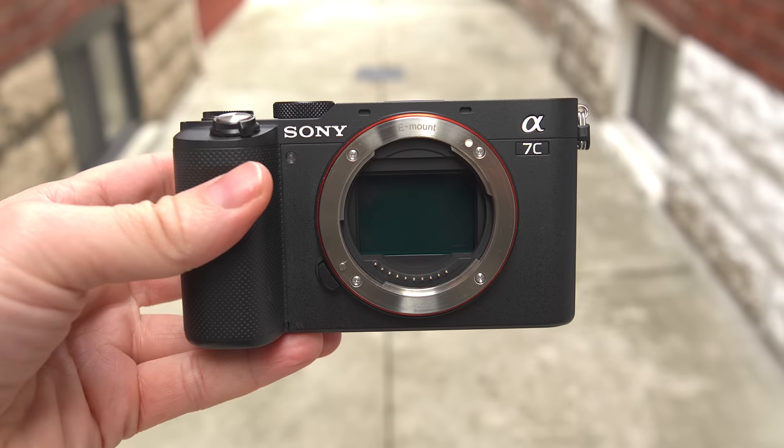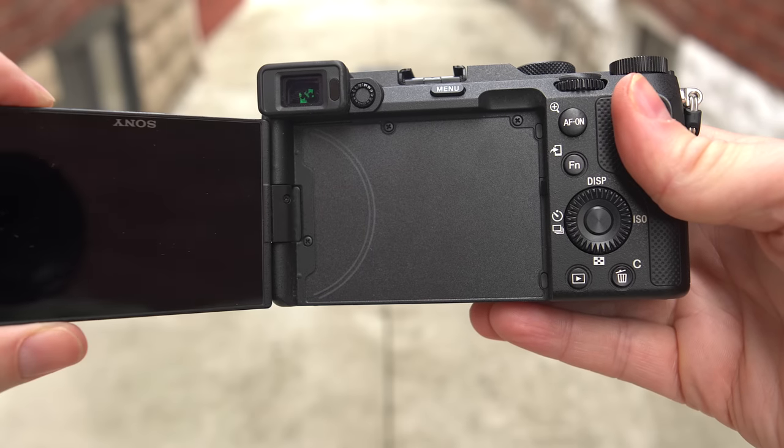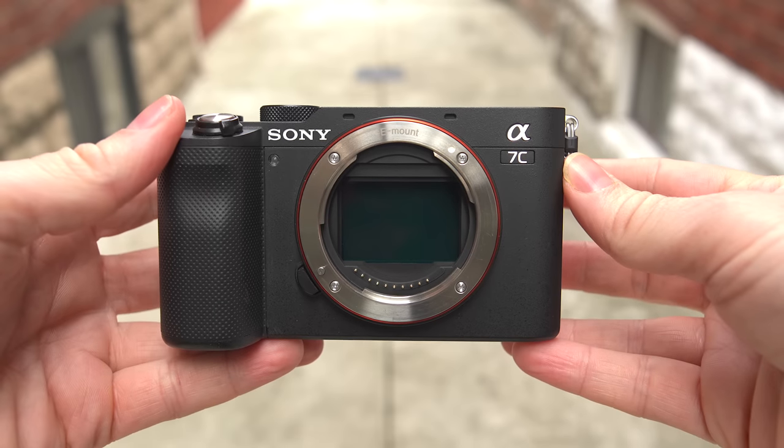The A7C is a fantastic hybrid camera for those who have a video slant in their content creation. You can still take wonderful photos with it — as good as the A7III. It has a nice flip-out screen, a little viewfinder, the big full-frame sensor for that nice shallow depth of field, dynamic range, and fantastic low light. But it's got only one card slot, so in a professional setting you'd want an external recorder and redundant backup. For online content creation, the A7C would be absolutely perfect.